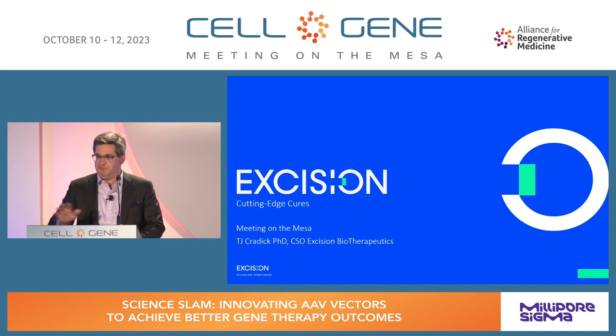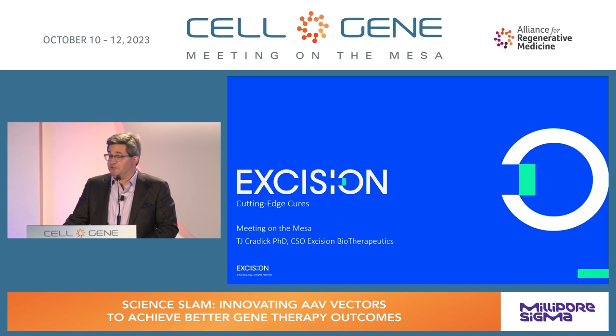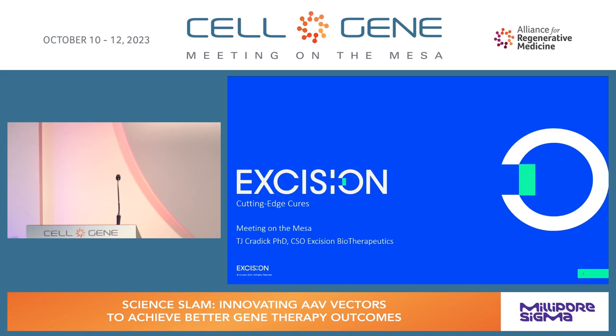We'll have our panelists each come up, give a few minute presentation, and then we'll have a group discussion and hopefully leave some time for questions from the audience at the end. T.J. Craddock, CSO of Excision Biotherapeutics.